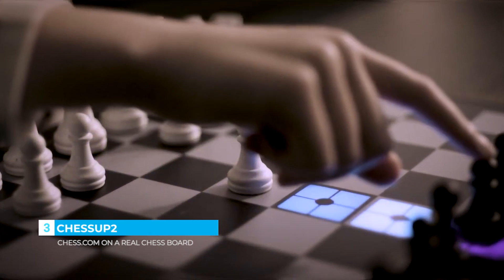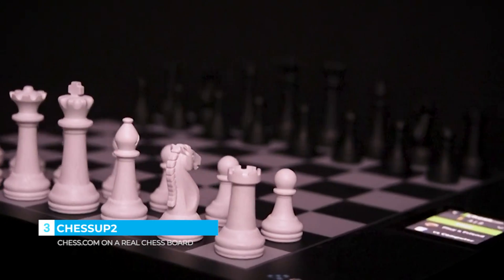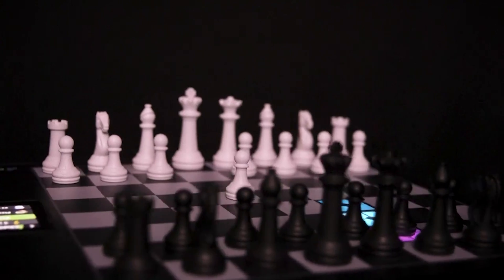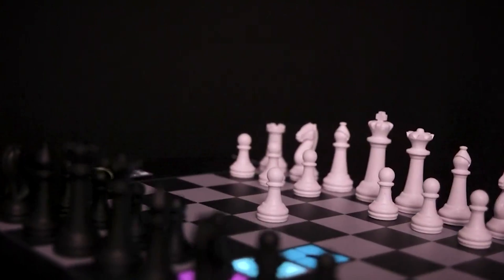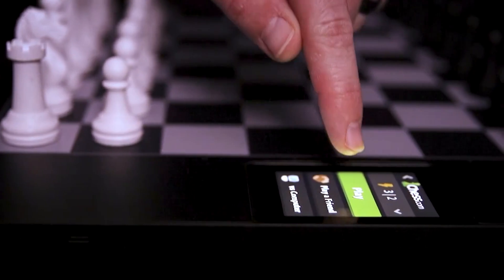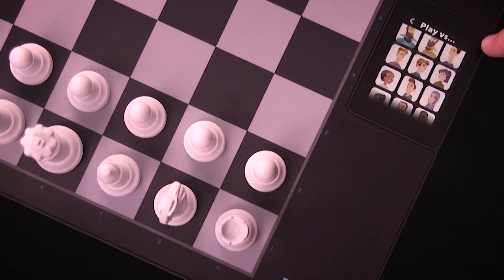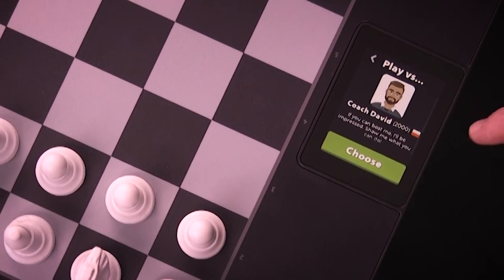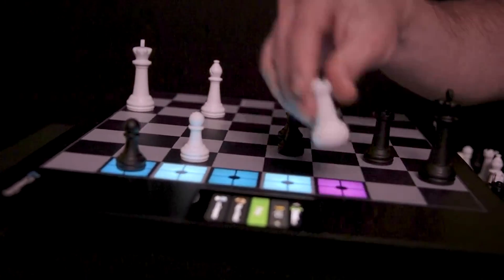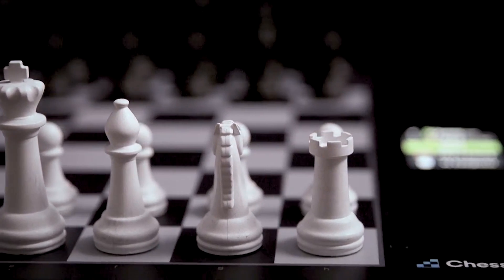On a real chess board, with the power of AI at your fingertips — this is Chess Up 2. Take everything you love about playing on Chess.com and experience it on a real chess board. Play a blitz match against a random online opponent, conquer the bot you've been stuck on for months, or challenge a friend halfway across the world. Chess Up 2 is always ready and always connected with built-in Wi-Fi.